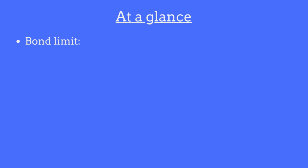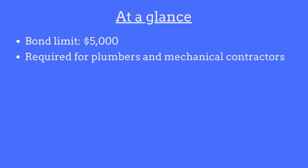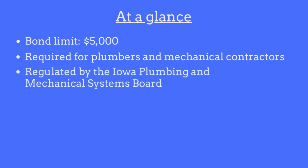The limit on the Iowa Plumber and Mechanical Contractor Bond is $5,000. The bond is required for all individuals and business entities who act as plumbers and mechanical contractors in the state of Iowa, and is regulated by the Iowa Plumbing and Mechanical Systems Board.